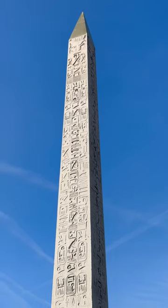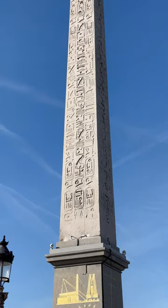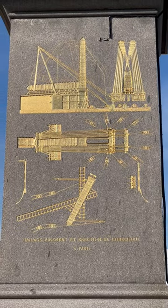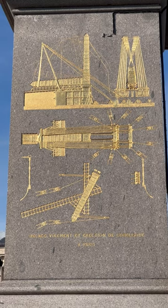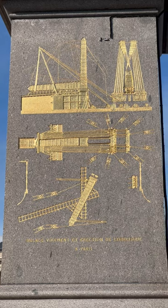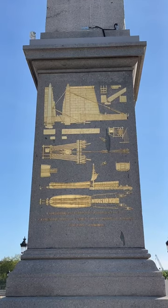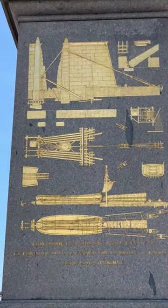The obelisk was officially gifted to France by the Ottoman ruler Muhammad Ali Pasha. What I found very interesting was this drawing at the bottom of the obelisk, which explains how the obelisk was actually removed and transported all the way to France — the French had to build a special vessel just to remove it.